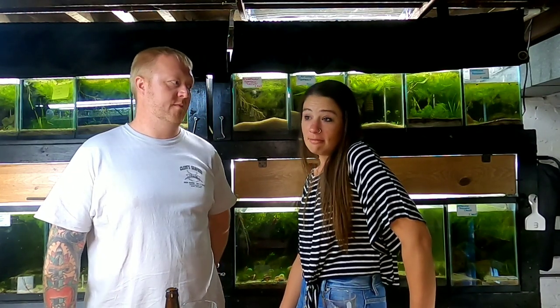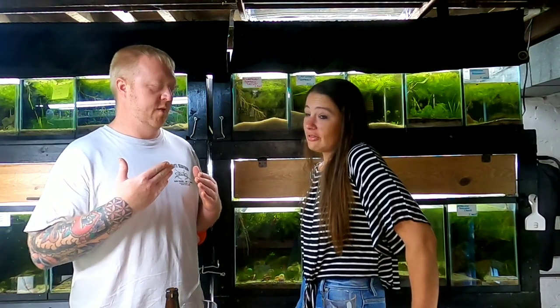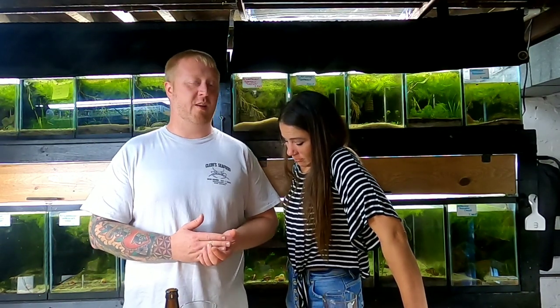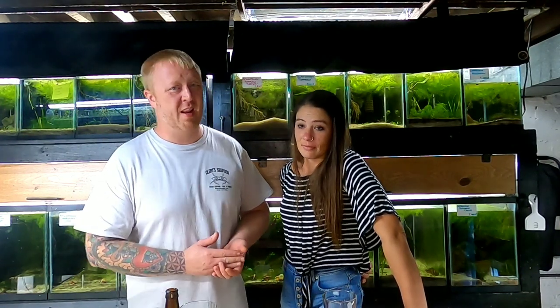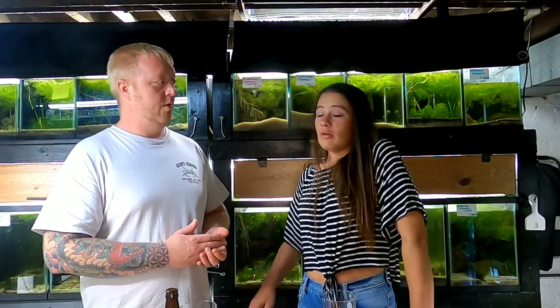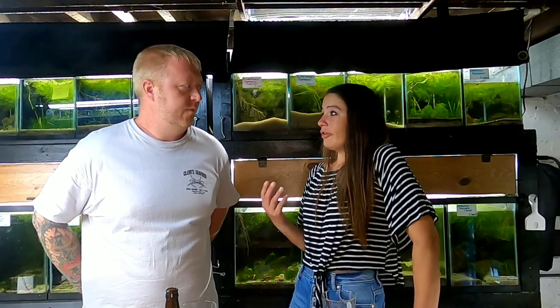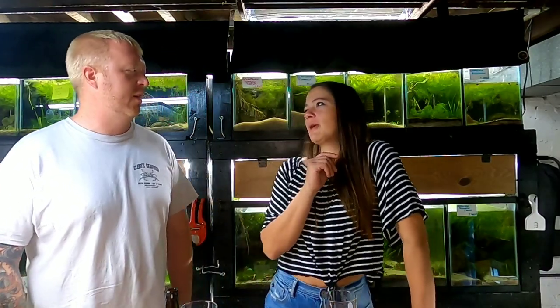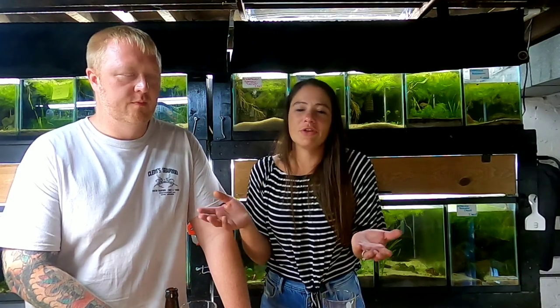The big headache we need to talk about - bringing all the fish inside! Today is Friday night and by Thursday next week we're supposed to get some real low temperatures - 47 degrees at night, while Thursday during the day it's 70. So we've got to get all the rest of the fish in tomorrow. What's cool is one of the fish we've had for a little over a year - we got them before we got our shell dwellers.